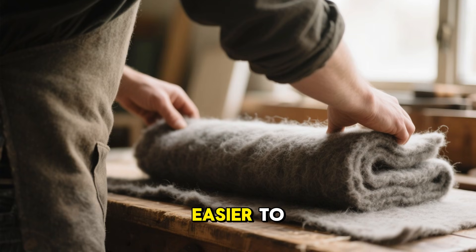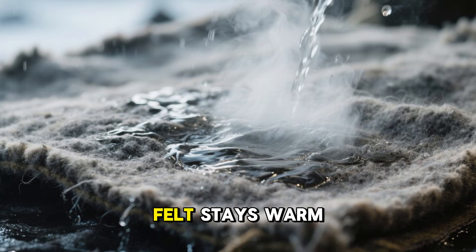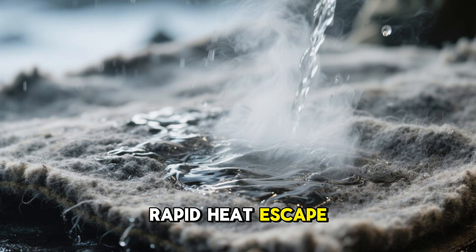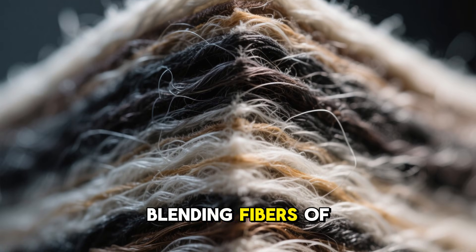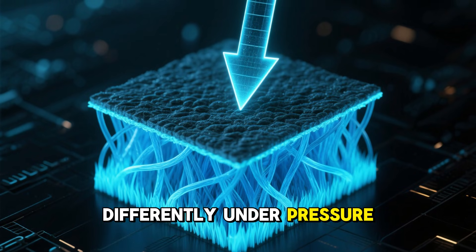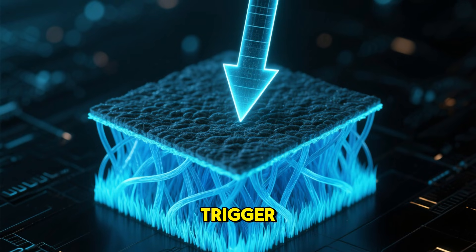The effect becomes easier to understand if you've ever worked with wool felt. Felt stays warm even when wet because its fibers interlock tightly enough to block rapid heat escape. The wartime mat took this principle even further by blending fibers of different densities and absorption rates, creating zones that behave differently under pressure, forming a protective structure that ordinary testing methods simply don't trigger.